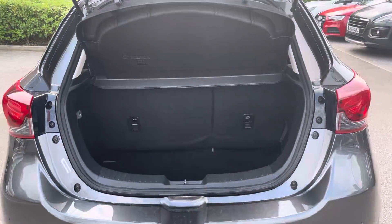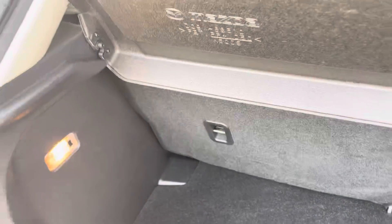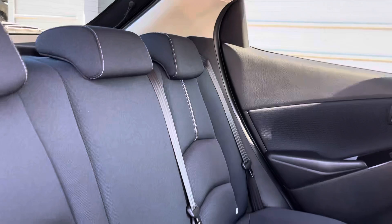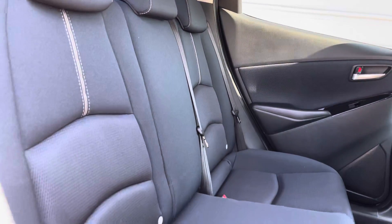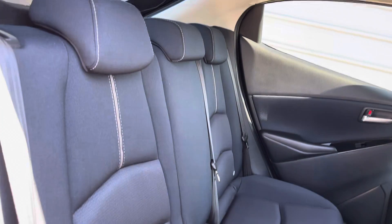To the rear of the car we have the boot space with a boot light, perfect for late night shopping. Moving on to the interior of the car, in the back we have three full size seats with manually adjustable headrests on all and Isofix points on the outside seats.